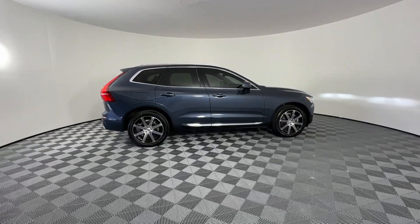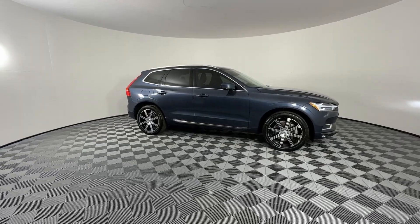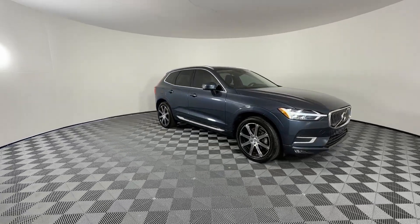Picture yourself in the 2020 Volvo XC60. With less than 40,000 miles on the odometer, this vehicle provides excellent value.